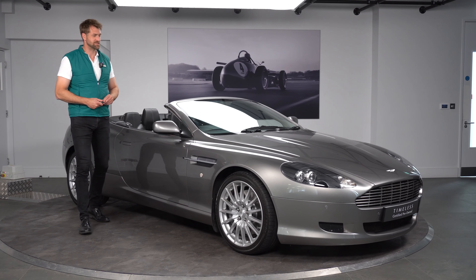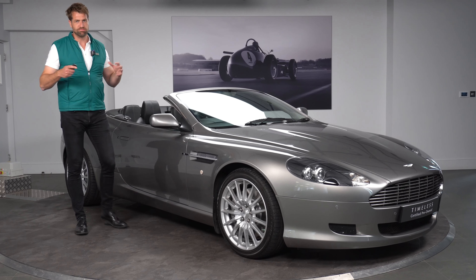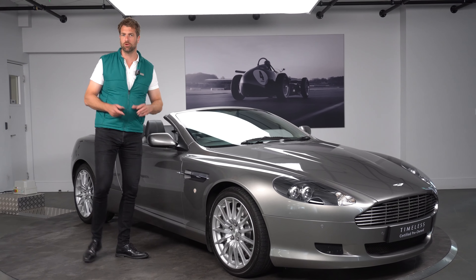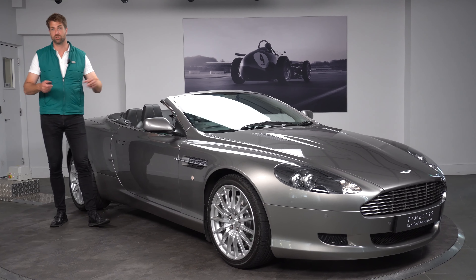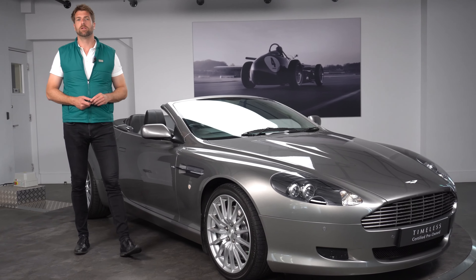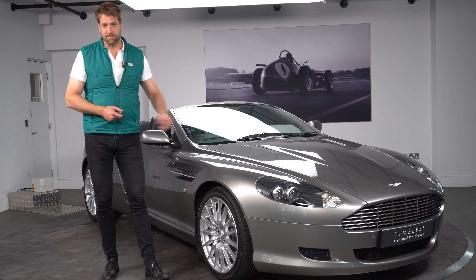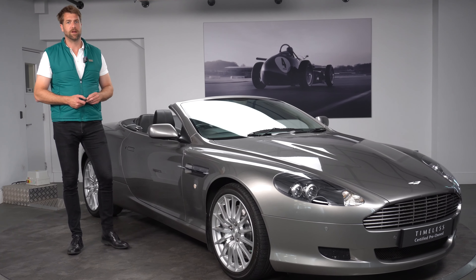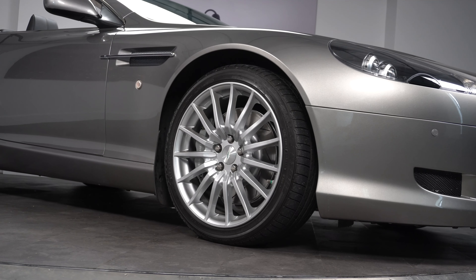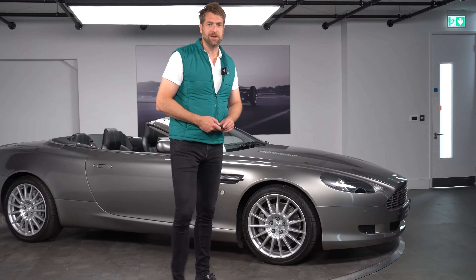This car is finished in tungsten silver with a black interior. This is an 08 model year car so it has the later seats — not the square backs originally launched in the DB9 Volante — but the later Recaro seat, and it's still the 450 horsepower engine. Tungsten was back then a blue chip colour for Aston. We also have the multi-spoke silver finish wheels and grey brake callipers behind.